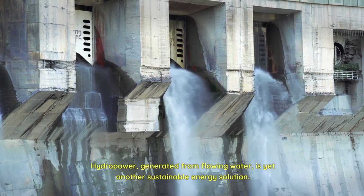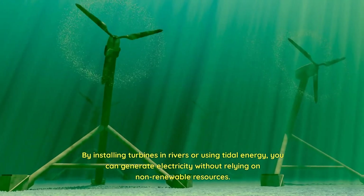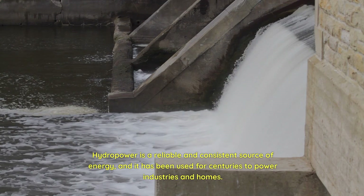Hydropower, generated from flowing water, is yet another sustainable energy solution. By installing turbines in rivers or using tidal energy, you can generate electricity without relying on non-renewable resources. Hydropower is a reliable and consistent source of energy.